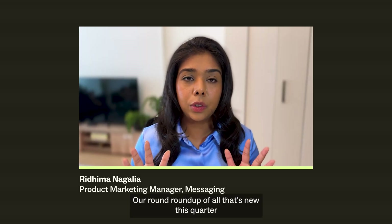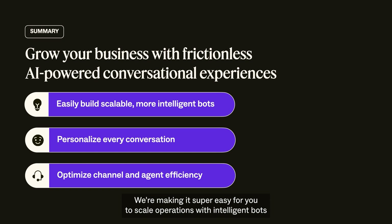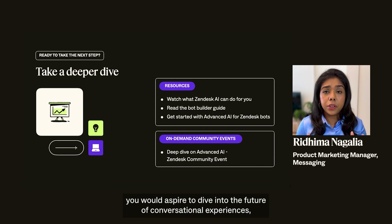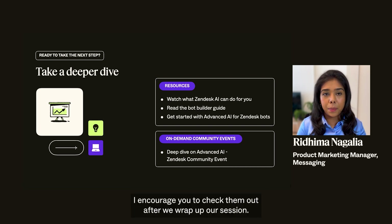And there you have it — a roundup of all that's new this quarter with AI-powered conversational experiences. We're making it super easy for you to scale operations with intelligent bots, and for your agents, confidently route conversations to them with all the context they need to personalize every interaction. Finally, make data-driven decisions that lead to long-term success for your service organization. Whether you're new to Zendesk or an existing customer, here are some ways to continue on that journey — check them out after we wrap up. Thanks again for tuning in. Bye.